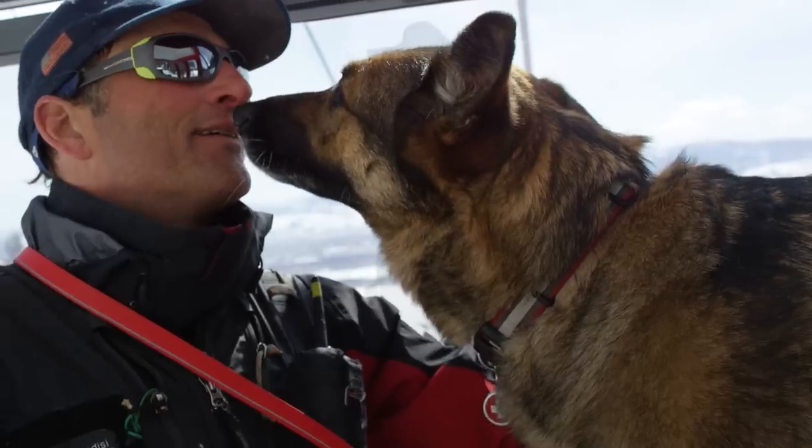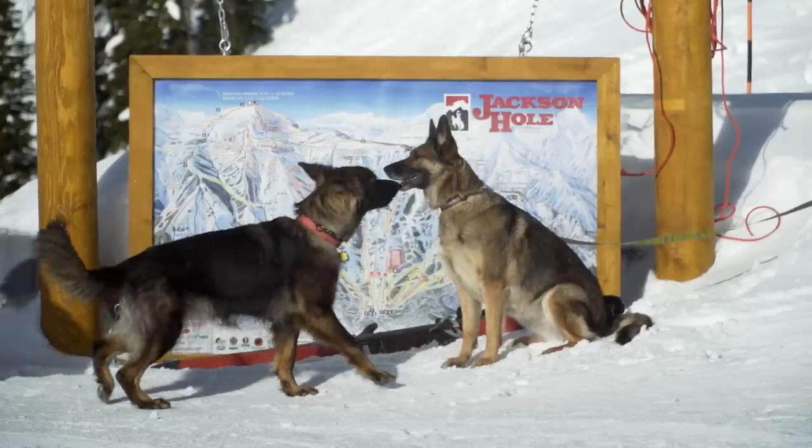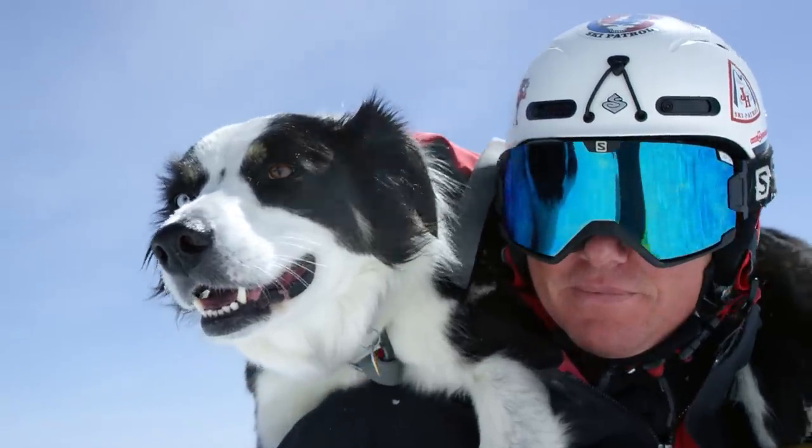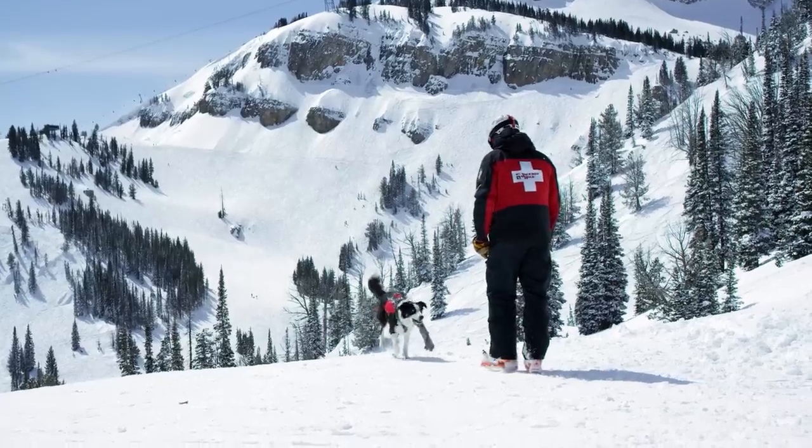Chris Brindisi has Josie and Wookiee — those are both German Shepherds. And then we've got Pete Lynn, who has Goose, also in training, and that's the Border Collie.